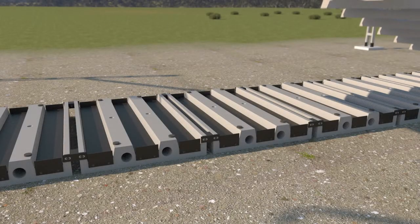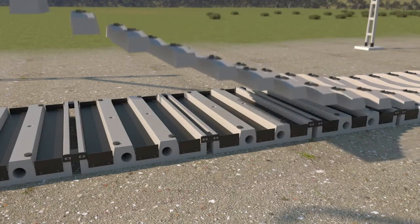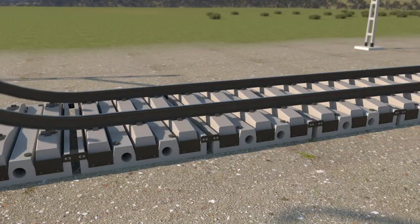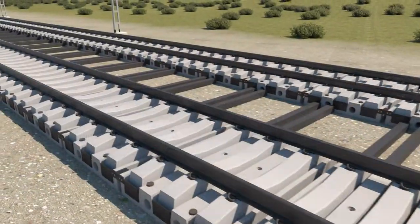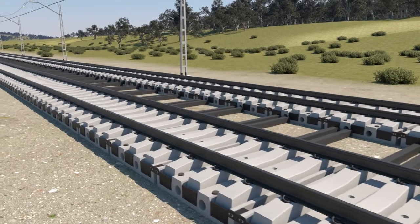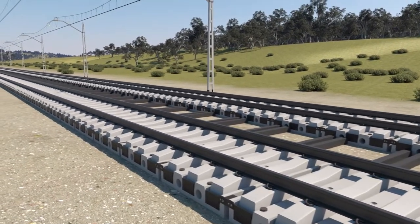Installation is quick and easy, using existing track and sleepers. SmartTrack saves approximately 30 to 50 percent in weight per cubic metre of ballast and approximately $200,000 in maintenance costs for every kilometre of ballast.